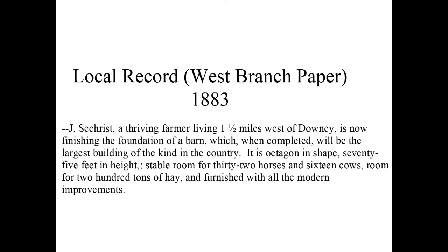I found this in the West Branch paper in 1883: 'One and a half miles west of Downey is now the finishing of the foundation with the largest building of its kind in the country — octagon, 75 feet in height, stable room for 32 horses and 16 cows.' I haven't found any of the modern conveniences yet, but I think this is pretty remarkable.